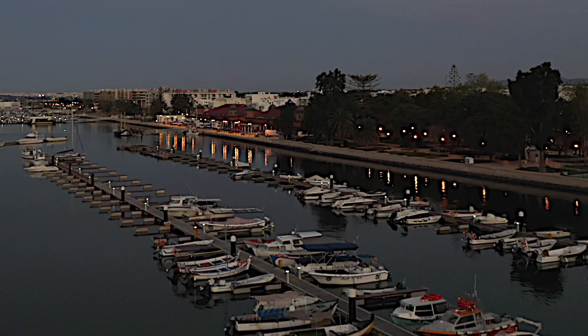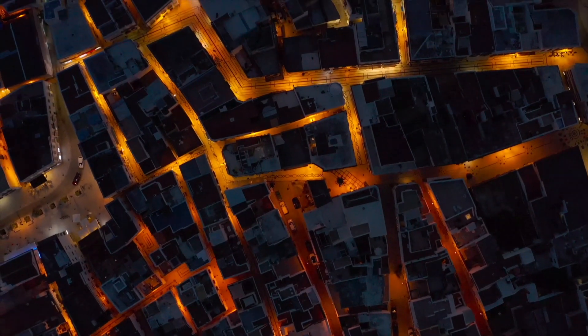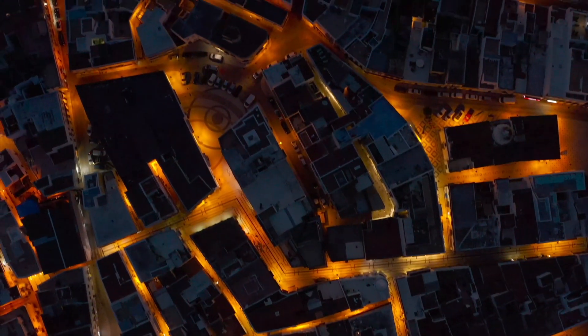By the time we got back to Old Town, the light was fading and there was just enough time left to put up the drone for a couple of last looks at Olhão, the Cubist Town of the Algarve.